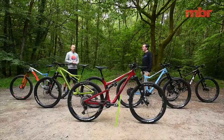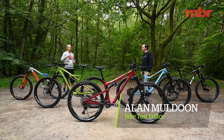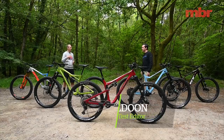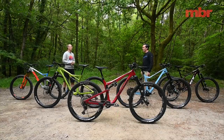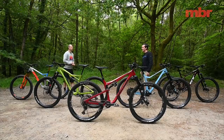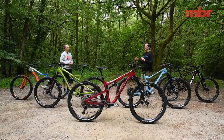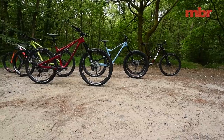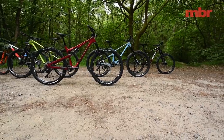Joining me is Alan Muldoon, our bike test editor. Before we get into the nitty-gritty and introduce all the bikes, we should talk about how we categorize the trail bike for this test. One of the key things is that they're not enduro bikes and they're not short travel bikes — we try to keep travel focused between 130 and 150 on the bikes.